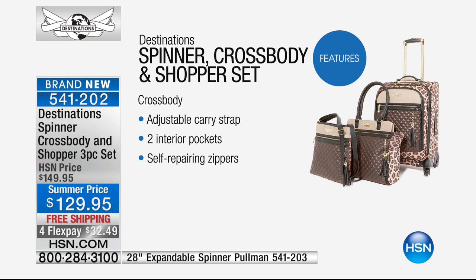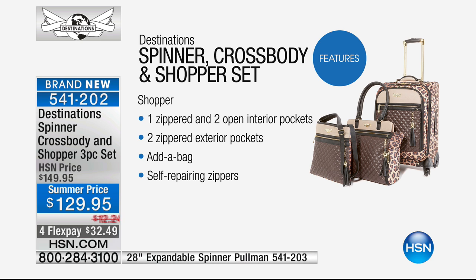Let's go through some of the features. Starting with the crossbody: it has an adjustable carry strap and two interior pockets. All pieces have self-repairing zippers — if they bust open, you simply run them back on the track and they realign perfectly. Moving to the shopper: it has a zippered interior and two open interior pockets, two zippered exterior pockets, an add-a-bag pocket, and self-repairing zippers as well.